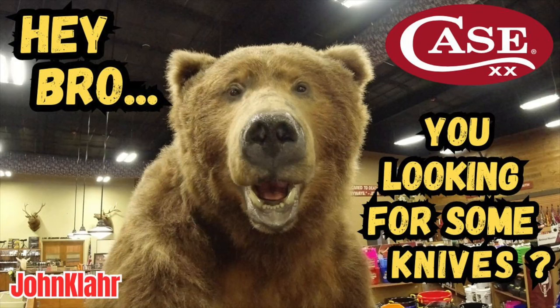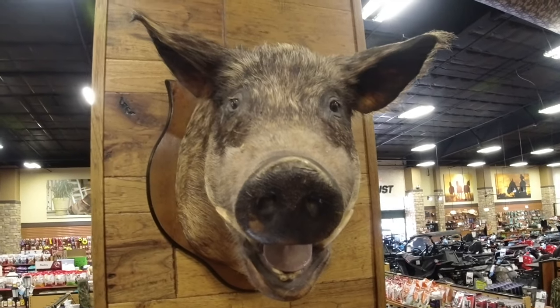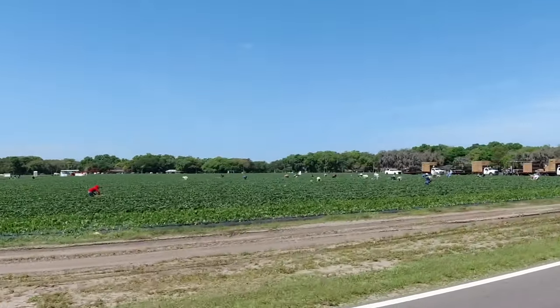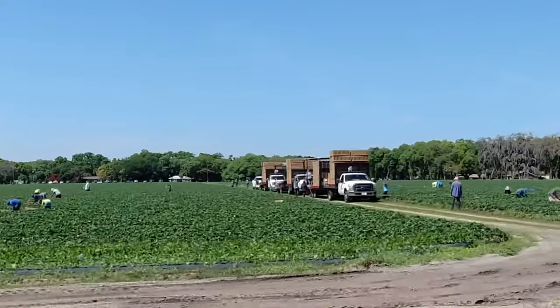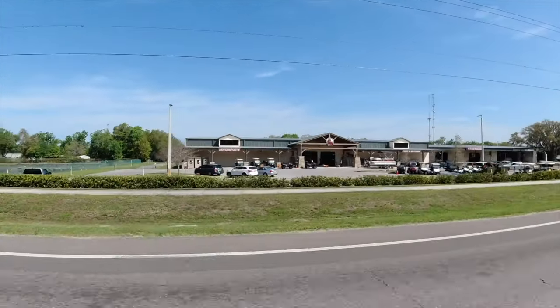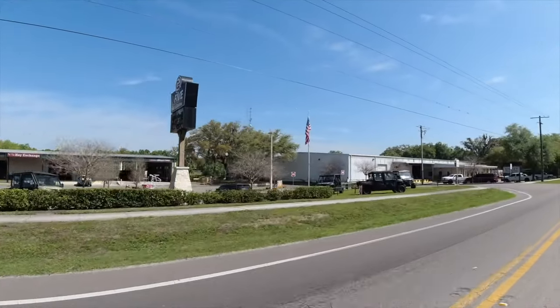Friends, I have a really nice video for you today, as well as a new knife pattern for my channel. As you know, I'm somewhat pig-headed when it comes to my Case knife searches. But I recently got a lead on a store that is rumored to have one of the best Case knife displays in Central Florida. It's located in Plant City, Florida — G5 Feed and Outdoor, right off of US-92.